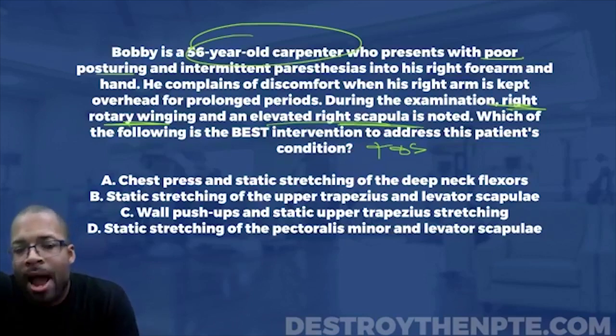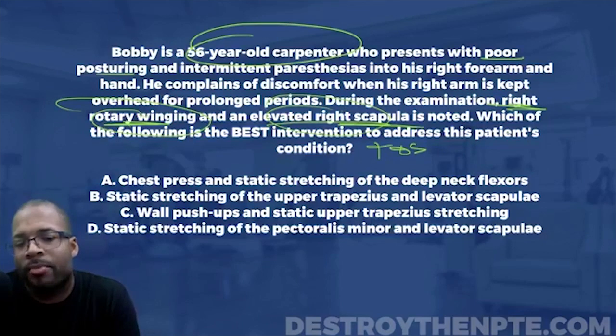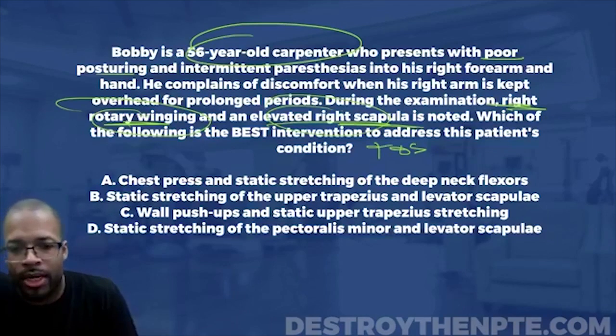So now we need to think about what can cause rotary winging. Pectoralis minor tightness is something that can cause that, and lower trap weakness can also cause it. So pectoralis minor tightness and lower trap weakness can cause rotary winging. And then for the elevated right scapula — what can cause that?